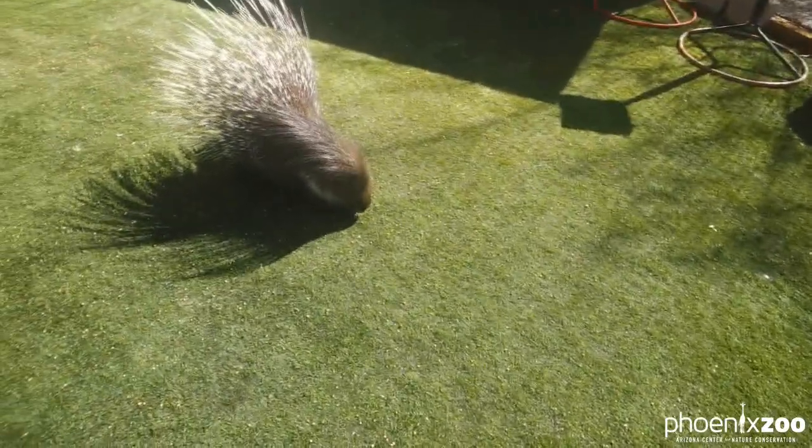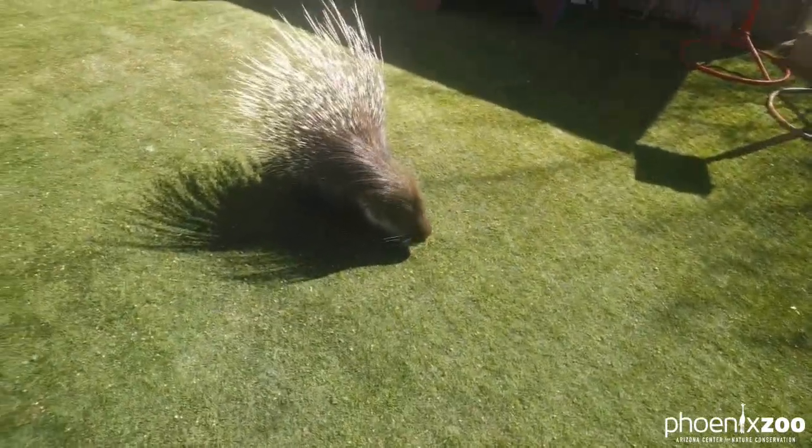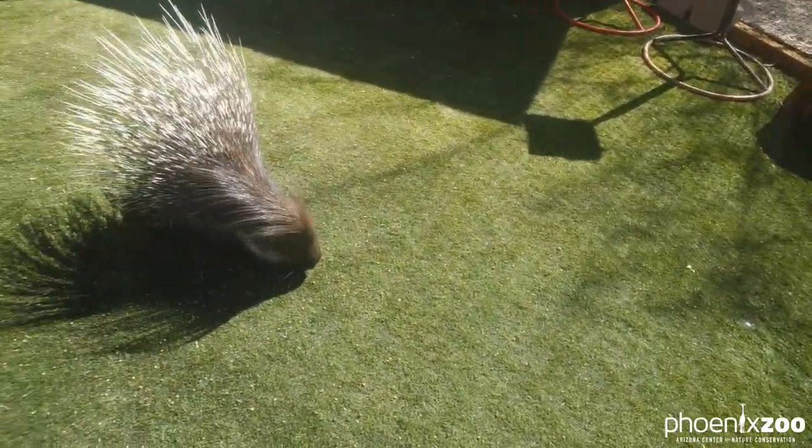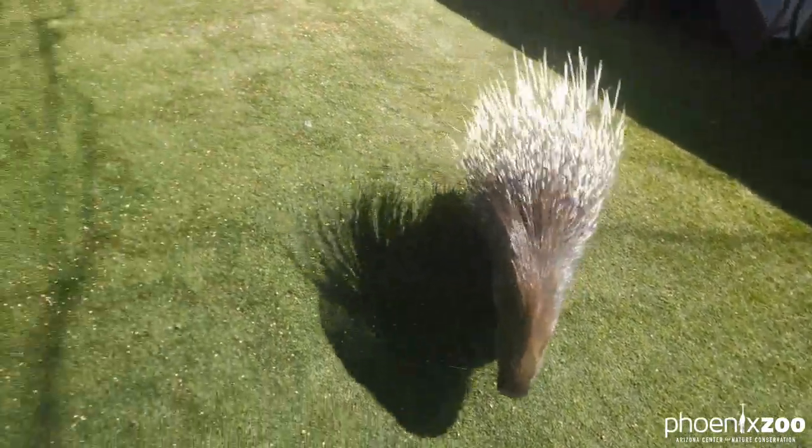She is a rodent. I don't know if this will pick up the sound of her chewing at all, but she has big strong front teeth that allow her to chew through all sorts of things.